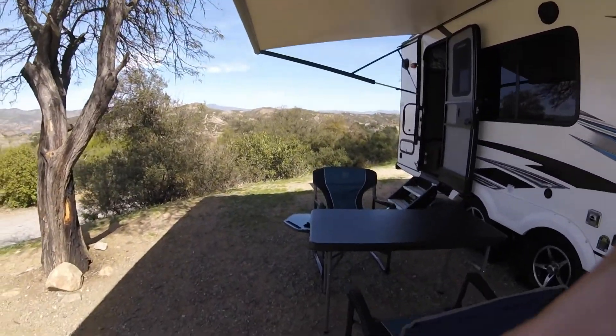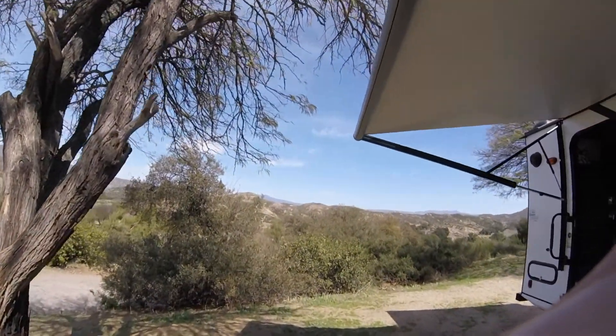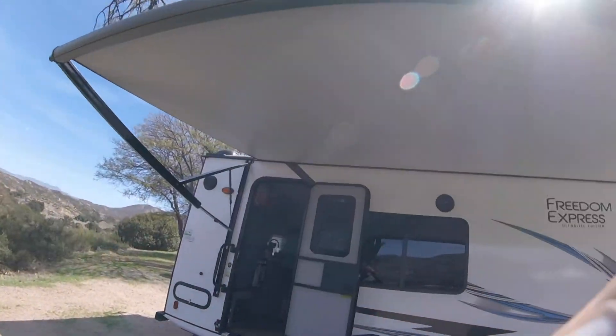Really nice, got everything set up — our table and play some games. It's not windy, the awning's out, really nice.